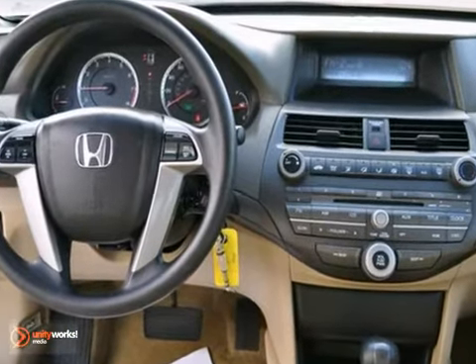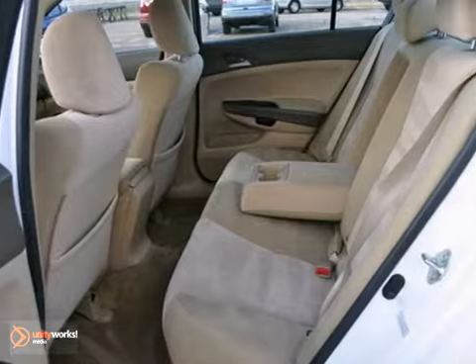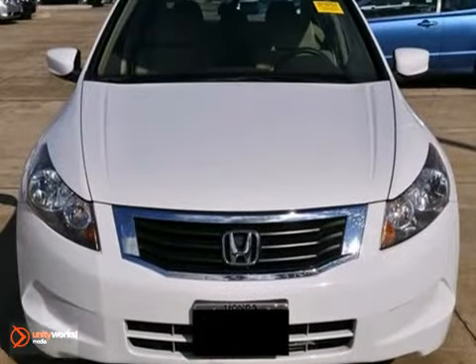It also comes with a multifunction steering wheel and multiple airbags. It's ideal for your commute and even better for your wallet.